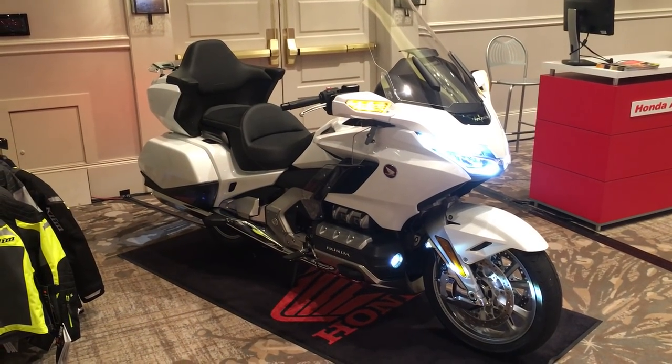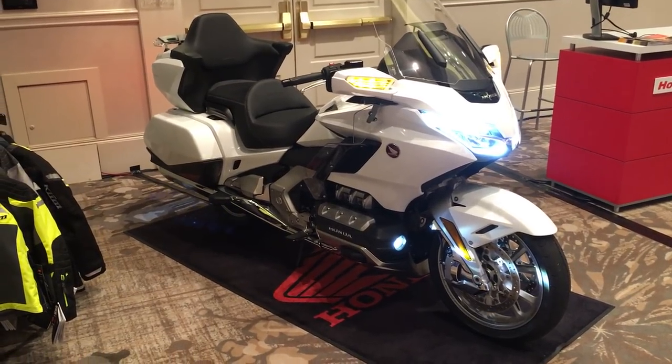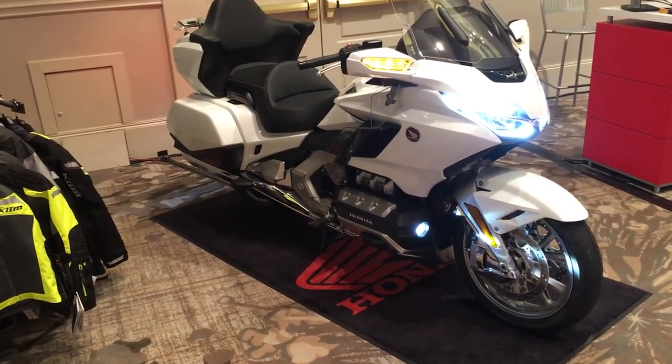I'm here again with the 2018 Goldwing Tour DCT. This is the pearl white version that's been dressed with a few of these awesome new Honda genuine accessories.